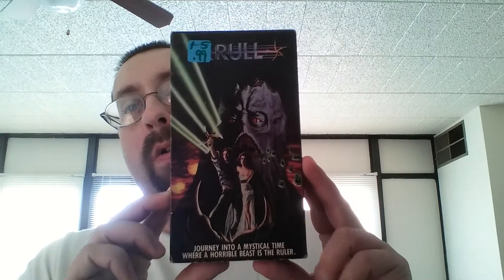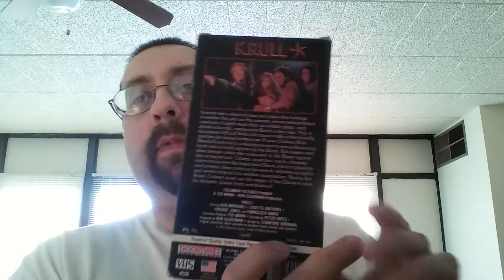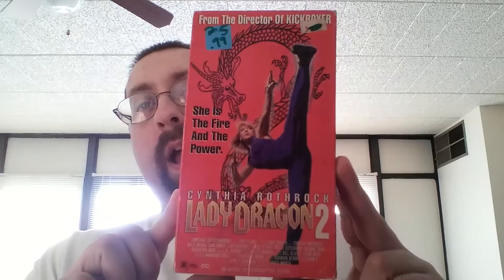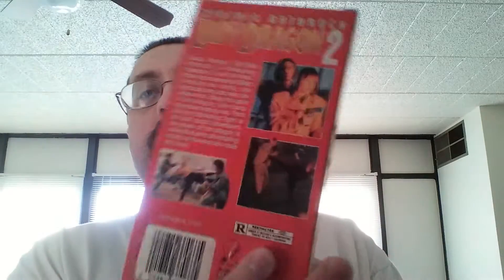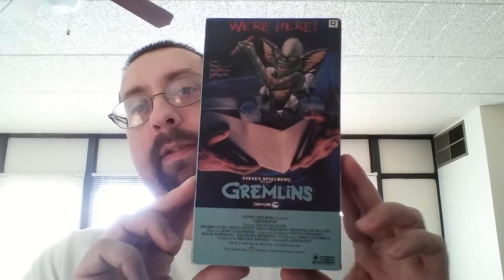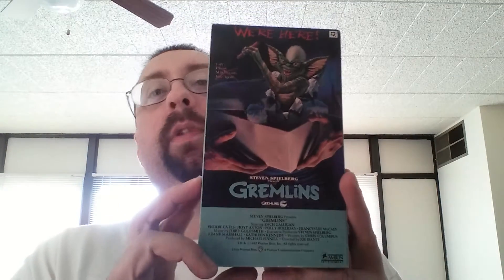And now I have some VHS here right behind the camera. Crawl — that's a good one. 99 cents. By good, I don't mean it's a good movie; I mean it's good to have a VHS copy of this as a collector. Lady Dragon 2 — I've seen it before, but I've seen two for 99 cents, so I went ahead and picked it up. This one I just bought today for 50 cents. Usually they're a dollar, but this one I paid 50 cents at a thrift store.